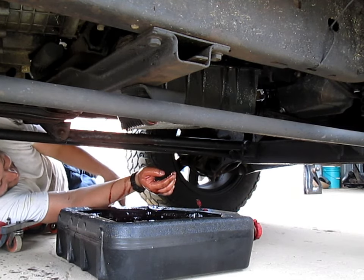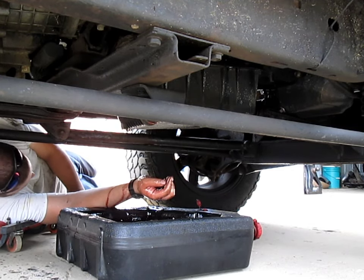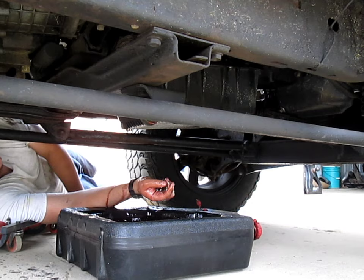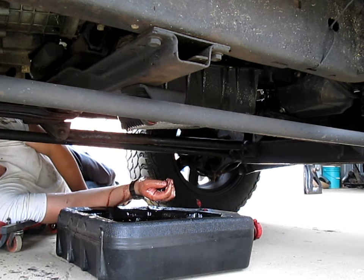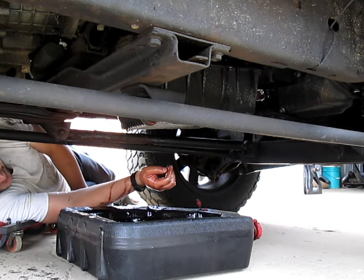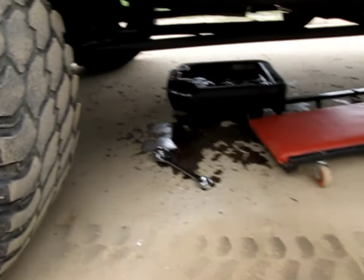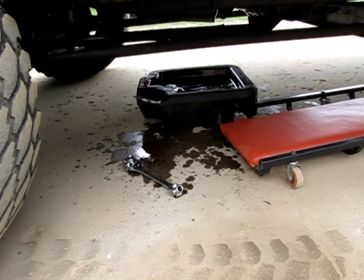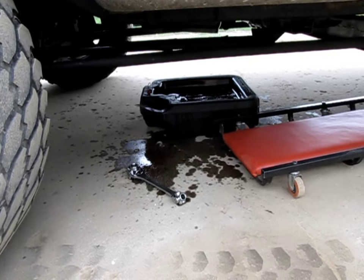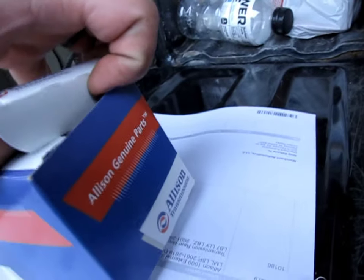This is going to be fun — the transmission fluid done disrespected my clean driveway. Should have just gone with an open catch pan. So much for eating lunch. Now that we've got it drained, we're going to go ahead and drop the spin-off filter here for the Allison.